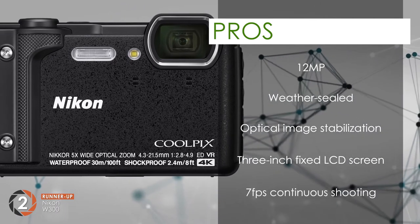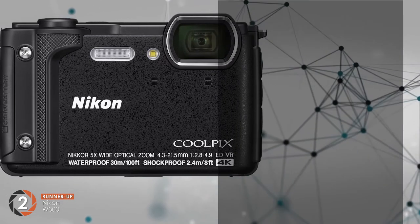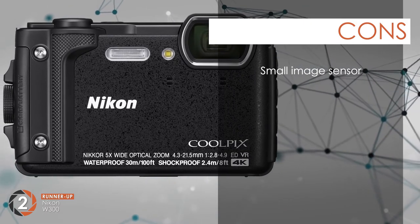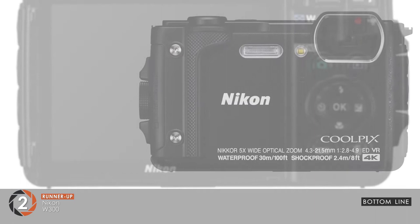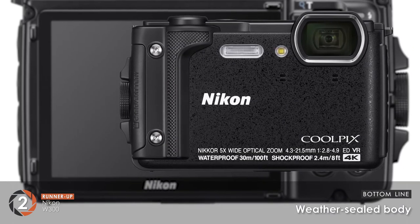And the 7 frames per second continuous shooting makes sure that there is no lagging during photography sessions. However, it has a small image sensor that does not take wide pictures. The bottom line is, it's the runner-up that comes with a weather-sealed body.